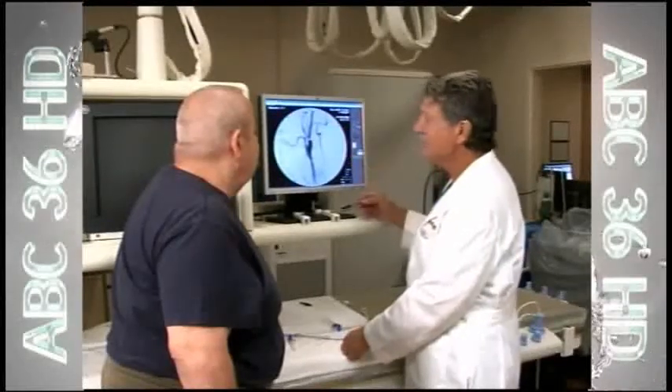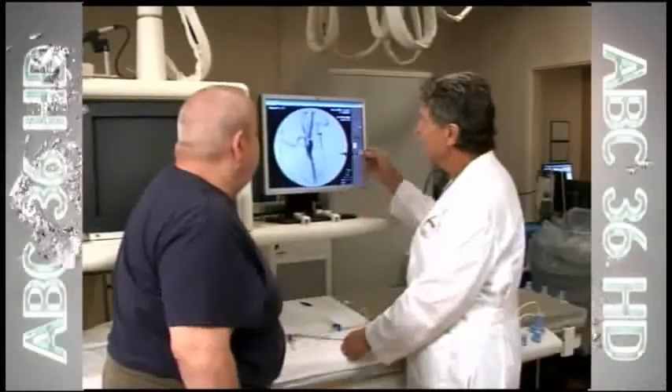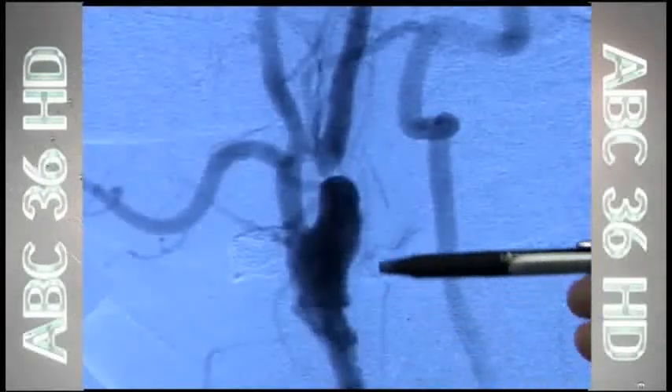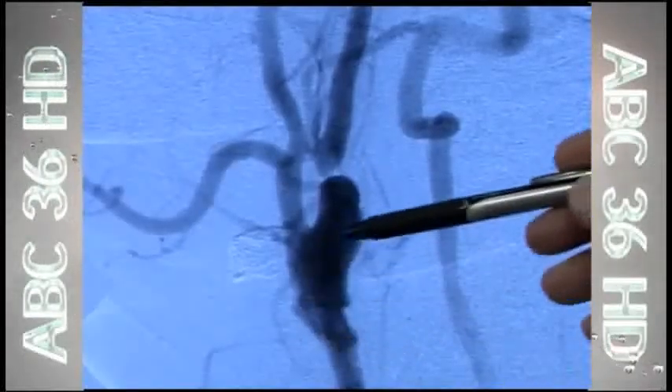A few years ago, Michael Gallagher had surgery to remove fatty plaque from the carotid arteries in his neck. Over time, one closed up again, putting the 60-year-old at risk for a stroke.